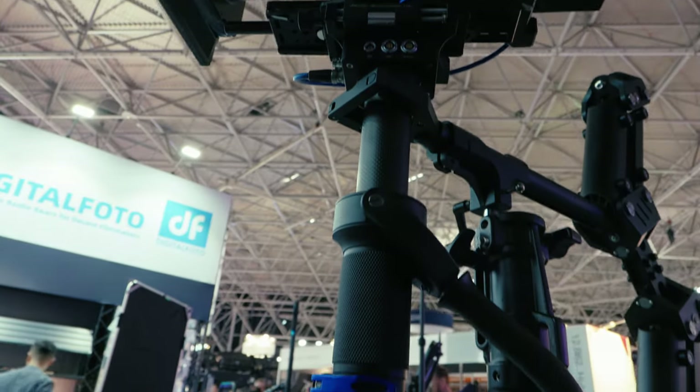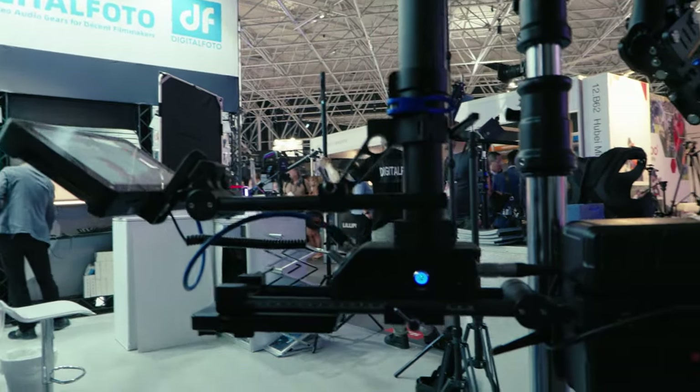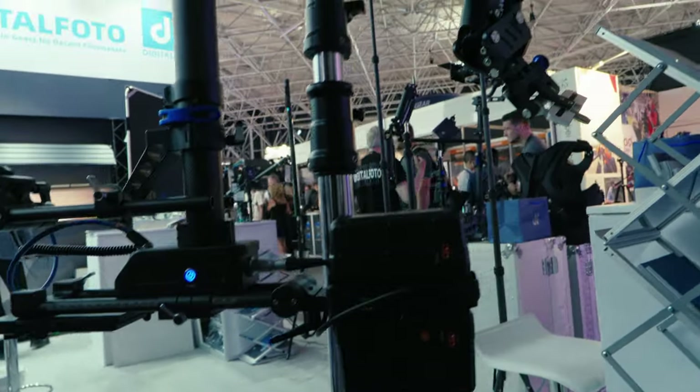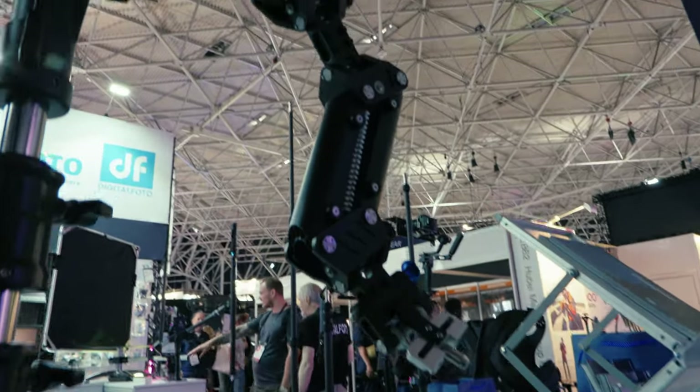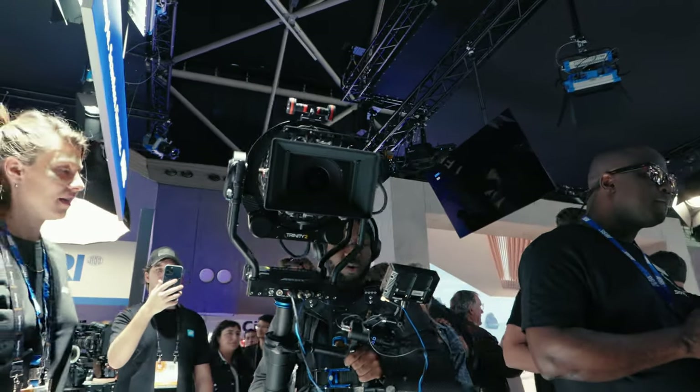Then I got to run into the Digital Photo Pro Scenic Steadicam. I got to try it out — it was interesting and surprising. The arm can actually support about 35 kg, that's about 70 pounds, which was a fun surprise. The sled and everything was not a lot more standard than the Pro Scenic X. Then I got to try out the ARRI Trinity.